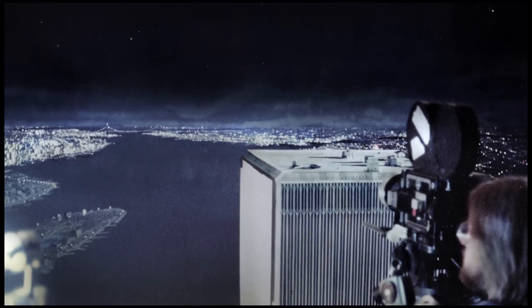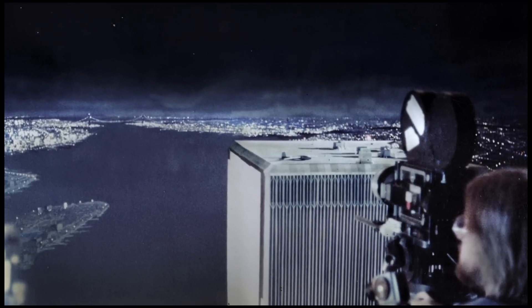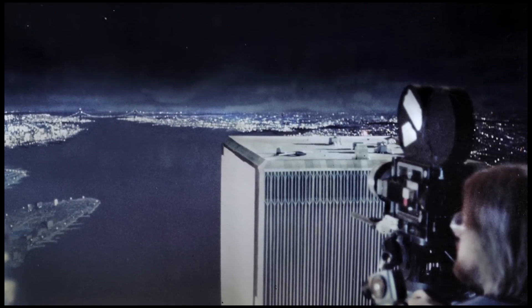And then we had a very, very small model — about four or five inches long. That was done for a particular shot where the glider is just sitting on top of the World Trade Center and we have a direct God point of view looking directly down on it.